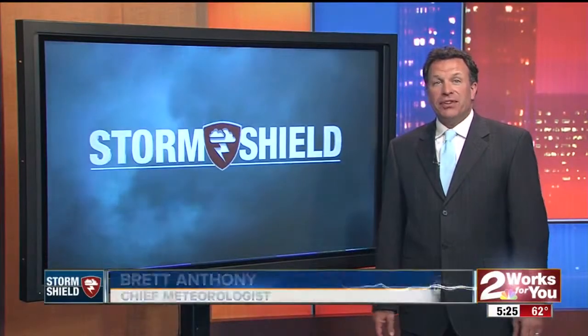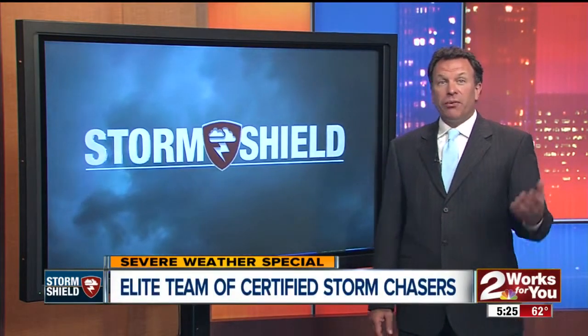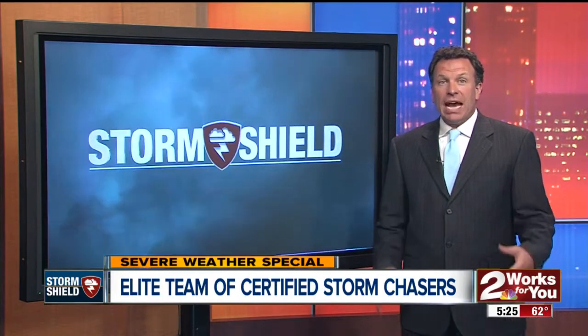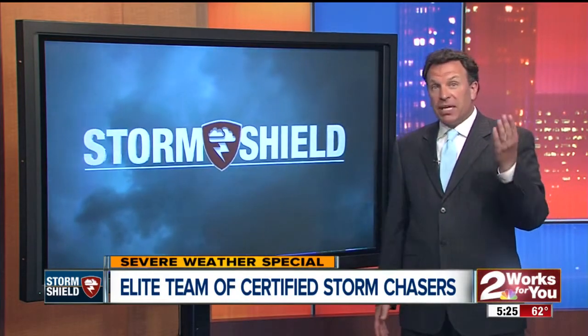The 2 News Storm Shield Weather Team has an elite team of certified storm chasers. It's their job to get out in the field and put eyes on the storms. Information they gather helps us determine when you need to seek shelter. Storm Chaser and 2 News Storm Shield meteorologist George Flickinger shows us how our chasers' decades of combined experience teams up with sophisticated technology to help keep you safe.